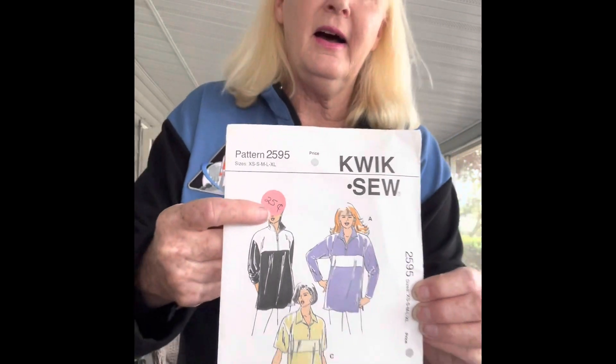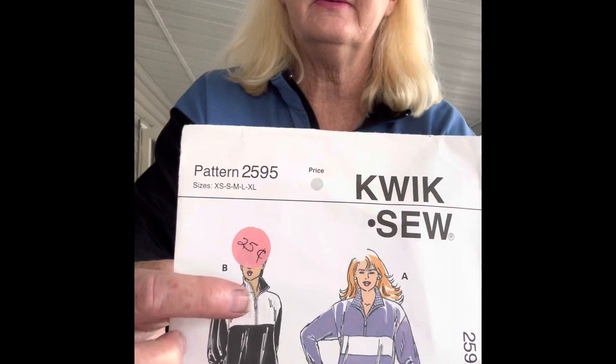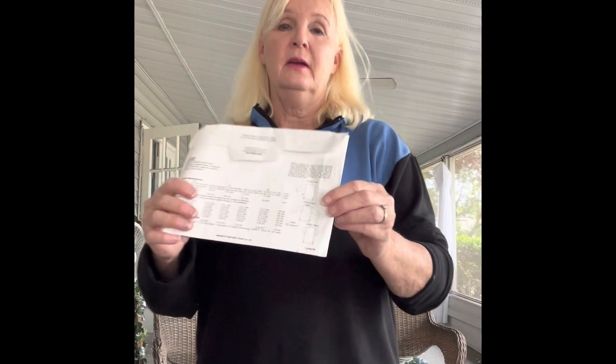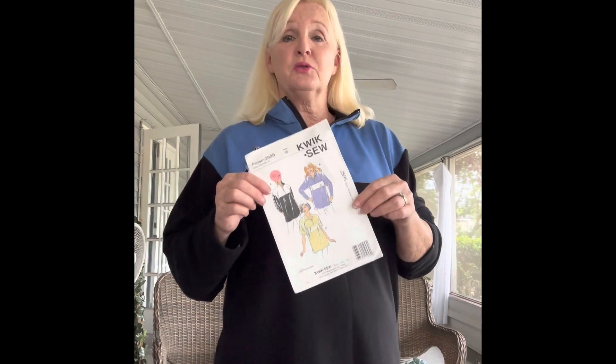This was made from a Quicksew pattern — 25.95 — and I made this view with the girl with the sticker on her head. I bought the pattern for 25 cents at a thrift store. It's just a little zip-front pop-over jacket. Here are the line drawings — super simple. This is the first time I've used one of these older Quicksew patterns and I have to say it went really well. The instructions were very good and it came together quickly. I was a little nervous about the zipper but it all turned out well.